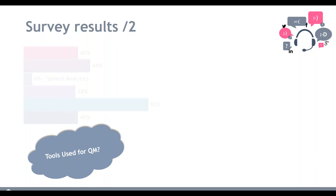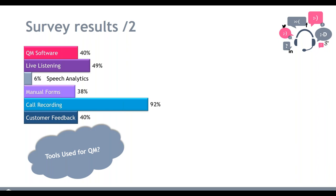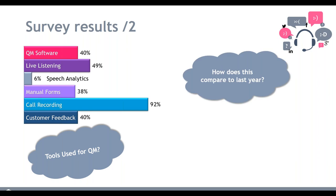The next question was what tools do they currently use for QM. Call recording is very much standard in today's contact centers. However, 38% of contact centers are still using manual evaluation forms — things like Excel and Microsoft Word. Only 40% are using quality monitoring software, which is a slow uptake considering QM software has been around for over 25 years. I assume that's because people see it as a massive cost to the contact center rather than a benefit.